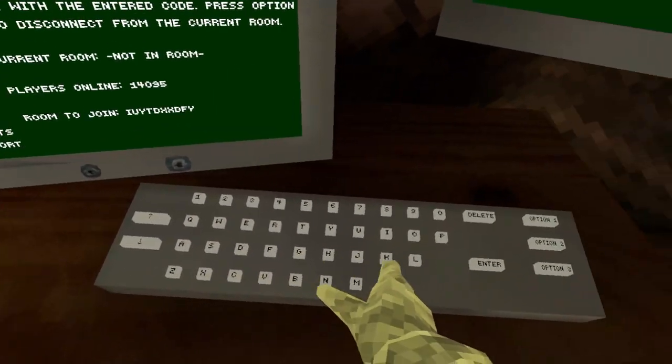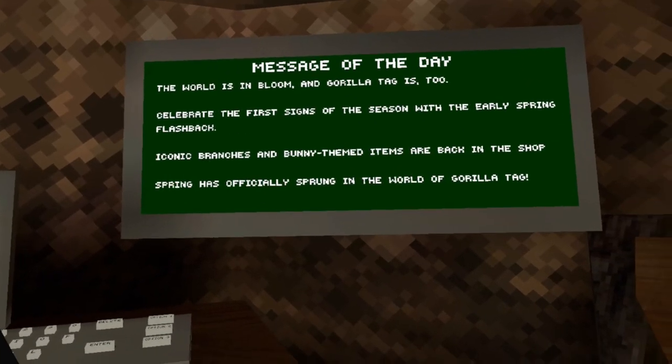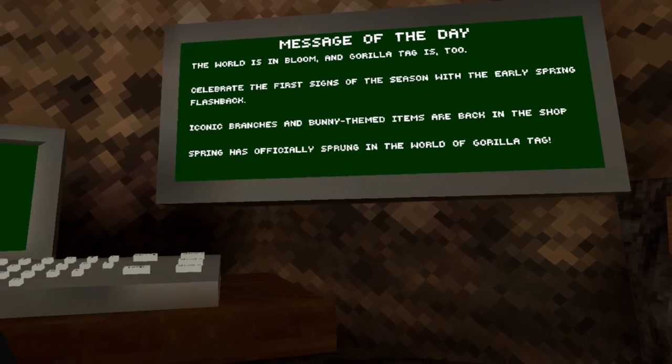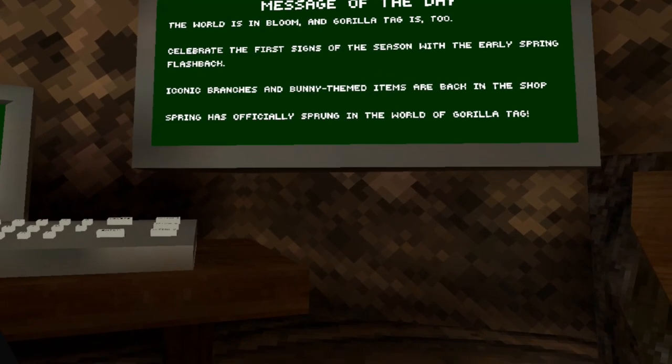I know I'm late to the update, but can you hear my voice? Yeah, exactly — better than no video. The world is in bloom and Gorilla Tag is celebrating the first signs of the season with the Early Spring Flashback.